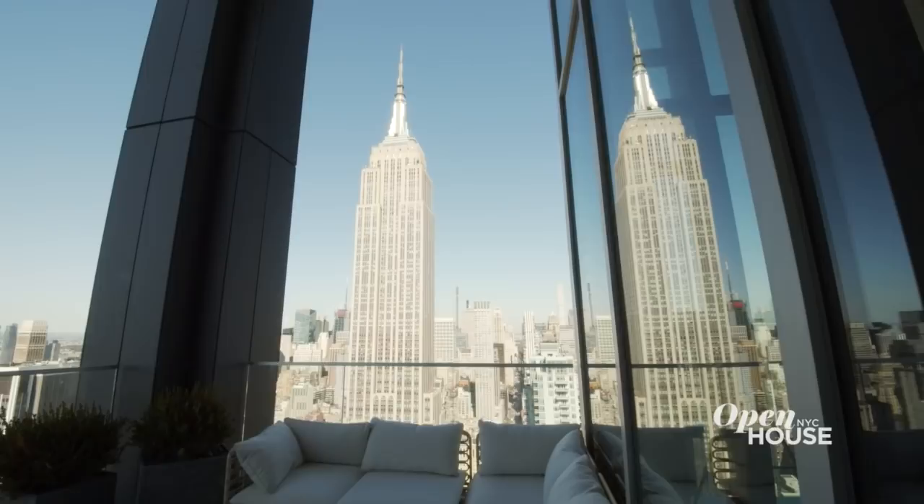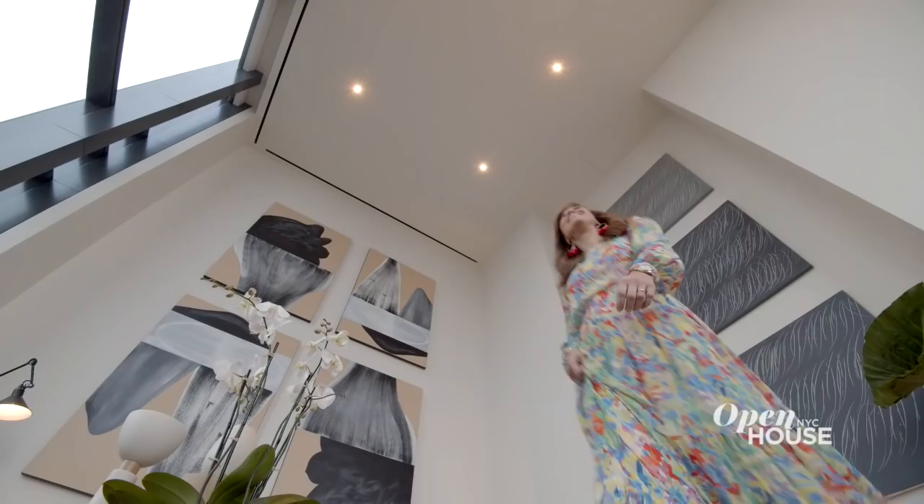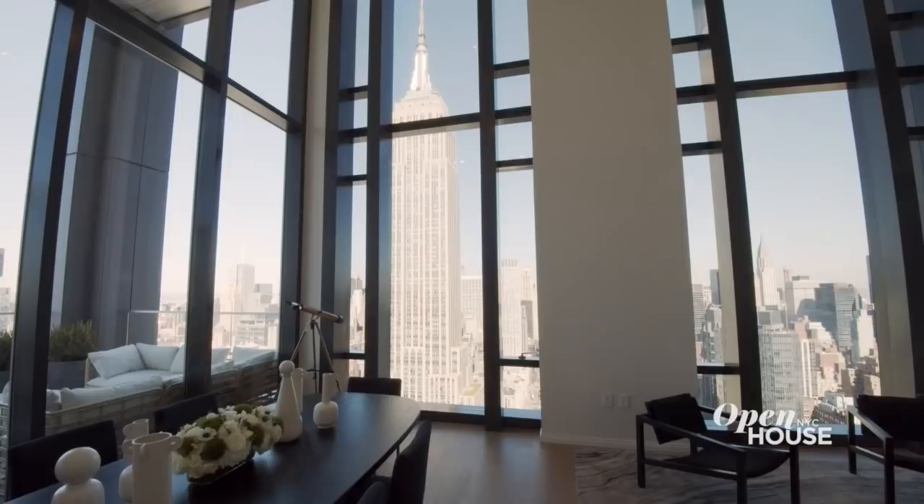Welcome to Open House NYC. Today, I'm coming to you from this fabulous Fifth Avenue apartment in the heart of Manhattan's Nomad neighborhood. Check out the 20-foot ceiling heights in this living room, which gives it the feel of a great room in some stately manner. And as you look around, you just can't help but notice the views. I mean, we are on the 50th floor, after all.